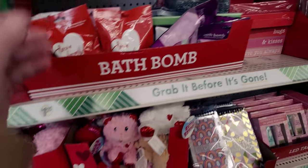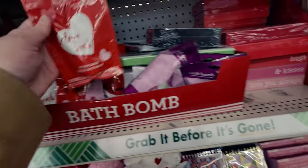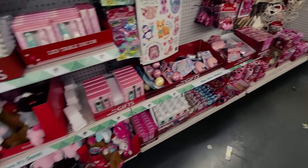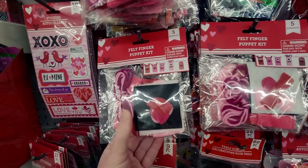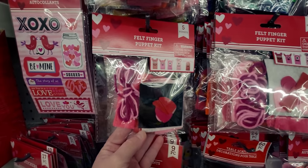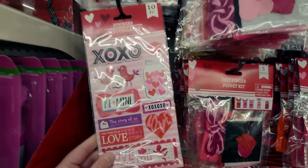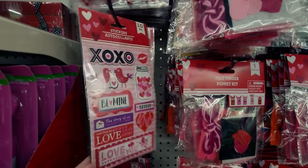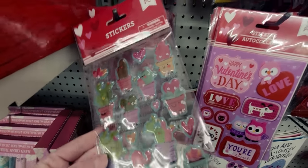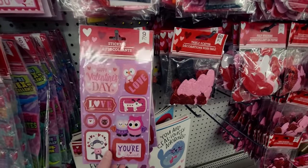They have stuffed animals again — so adorable. These are cotton candy scented. They also have felt finger puppet kits — I don't think I've seen these before — they make five puppets. And there are stickers: a 10-piece sticker set with 'the story of us' and 'love you,' plus puffy stickers with glitter that rolls around inside.